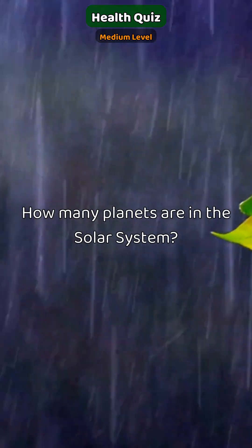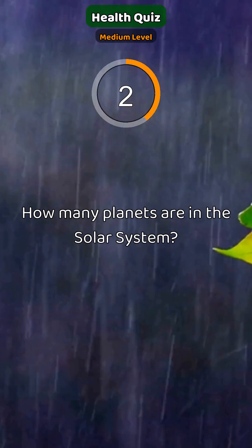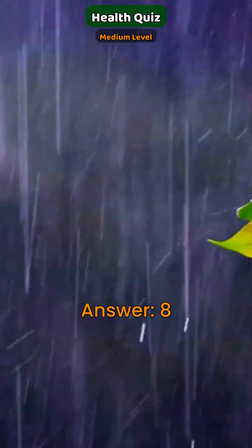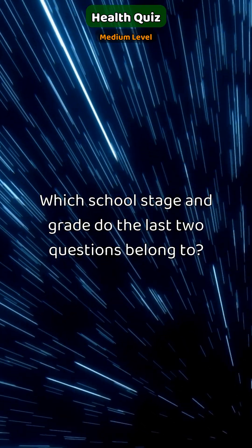How many planets are in the solar system? 8.